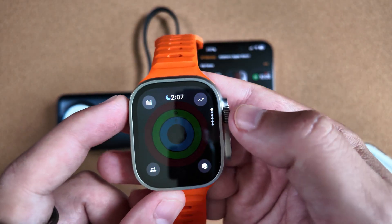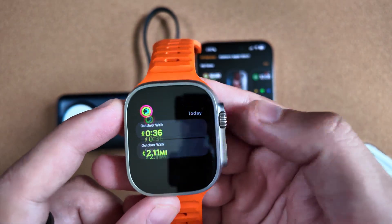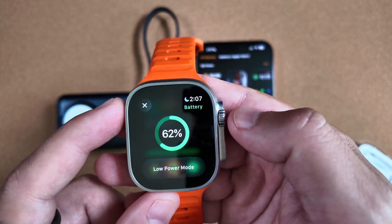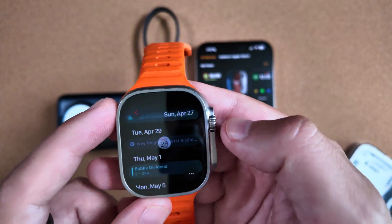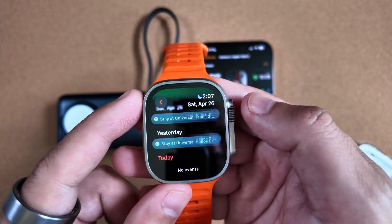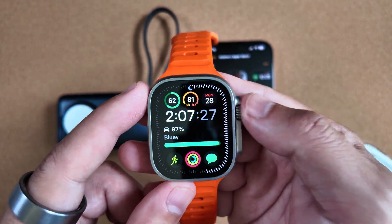Jumping around right off the bat, you can see that everything is working as smooth as it has been — clicking on different options, going through the UI, everything is not bad at all. It's looking very snappy, not too glitchy.